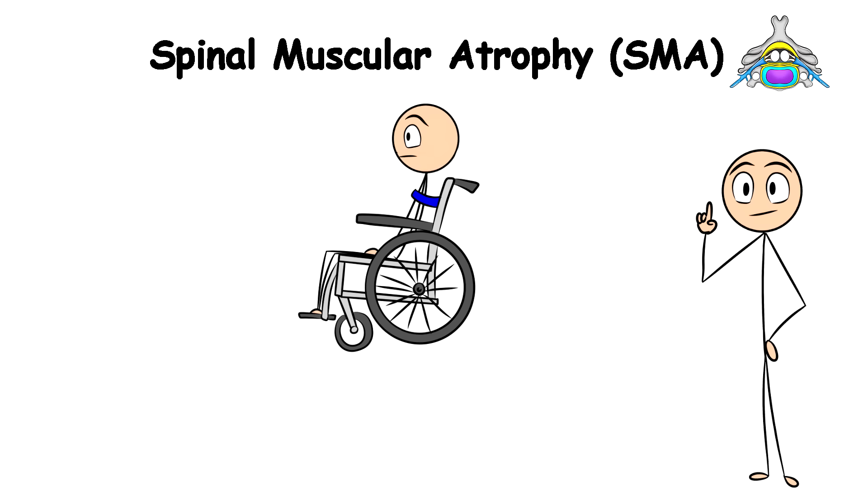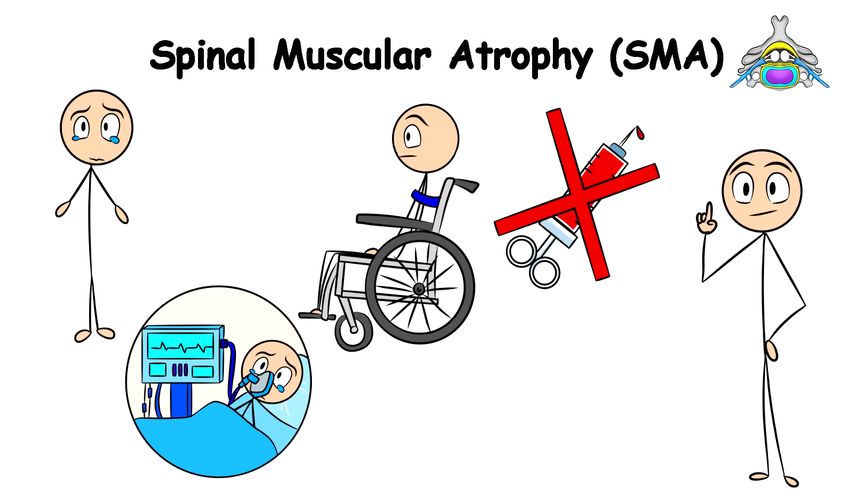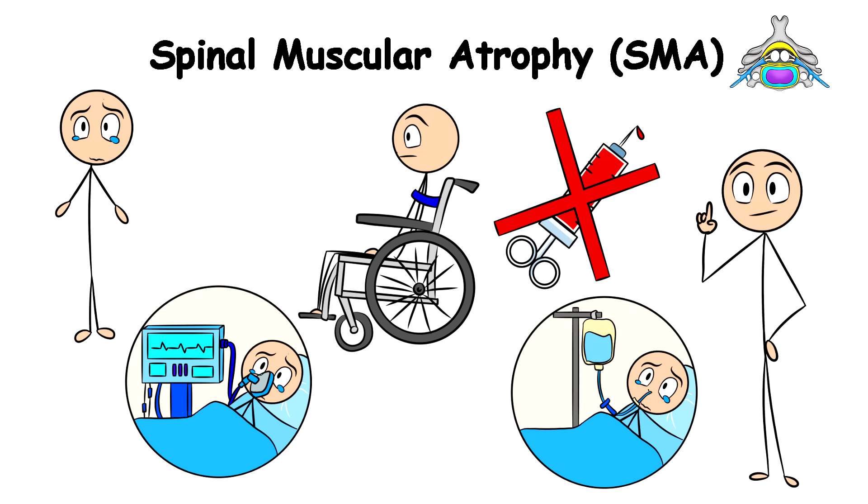Unfortunately, spinal muscular atrophy does not have a cure, so people with this condition will essentially live the rest of their lives connected to a breathing machine, feeding tubes, and wheelchairs.